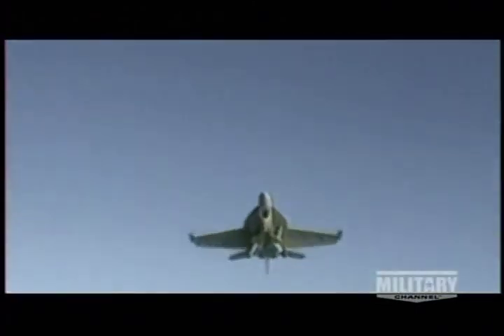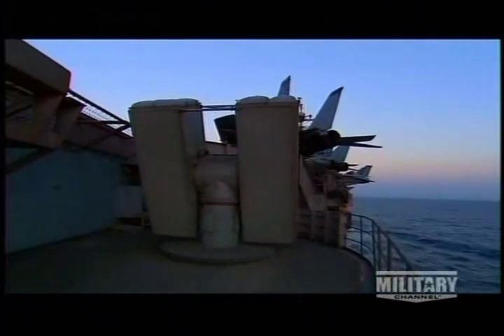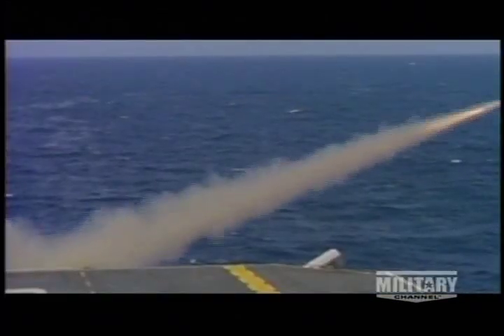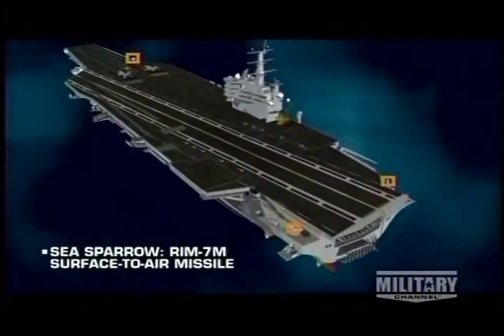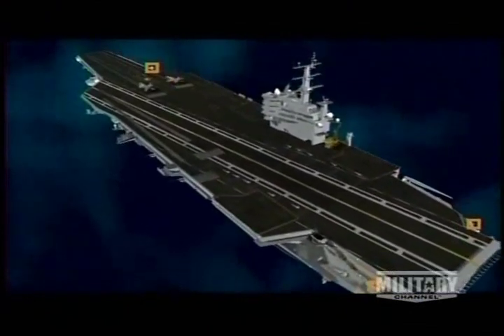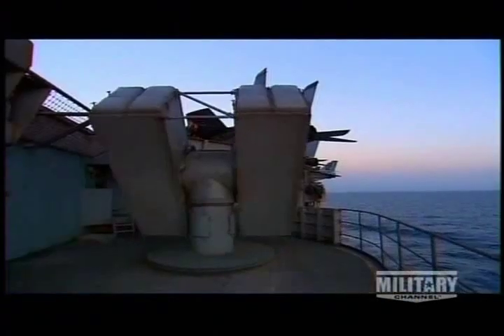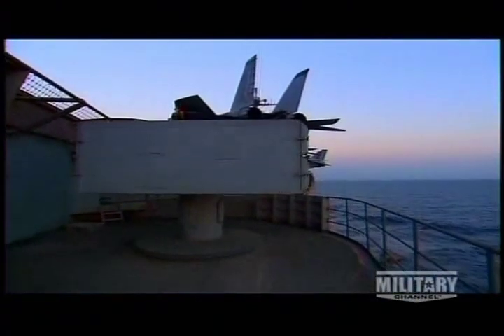A carrier's main shield is her planes, which can bring their armaments to bear on attackers. The second line of defense: batteries of Sea Sparrow missiles. Nimitz-class carriers have three Sea Sparrow batteries — two aft and one forward — each carrying eight missiles able to lock onto and bring down a plane or cruise missile within nine miles of the ship.